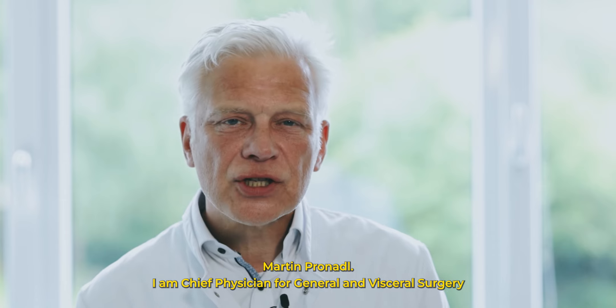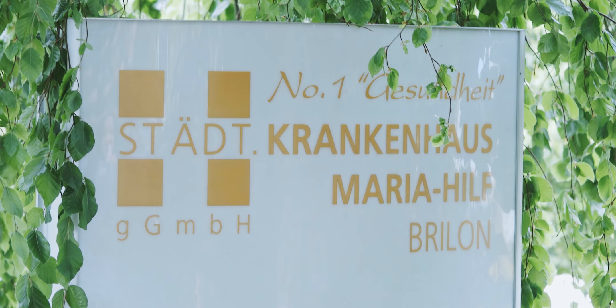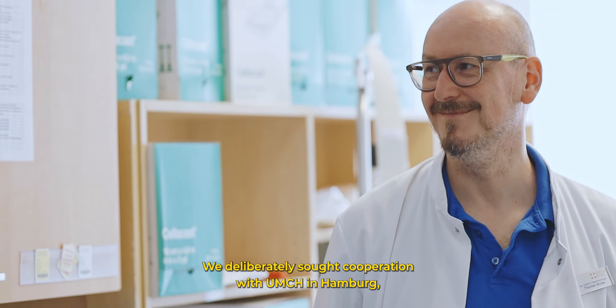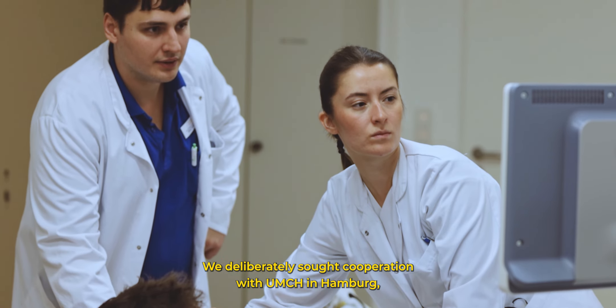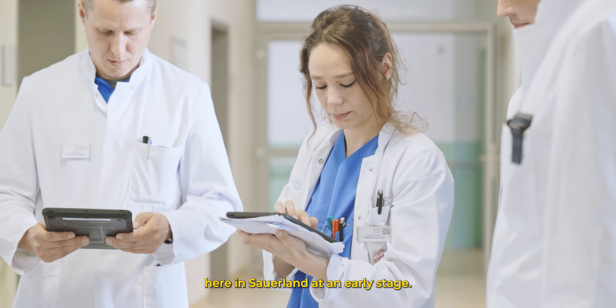I am Chief Physician for General and Visceral Surgery at the Städtisches Maria Hilf Krankenhaus in Brilon. We have partnered with UMCH in Hamburg to bring young doctors early on to the Sauerland region.